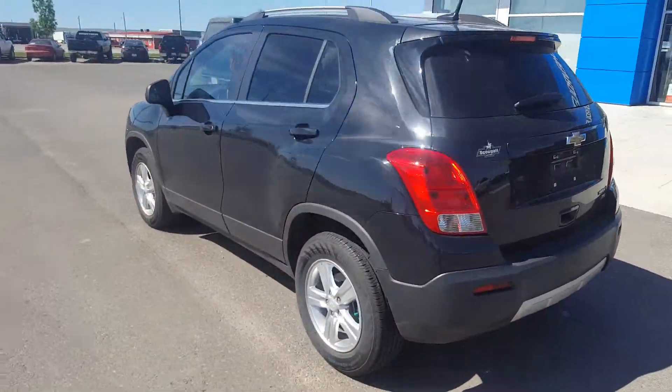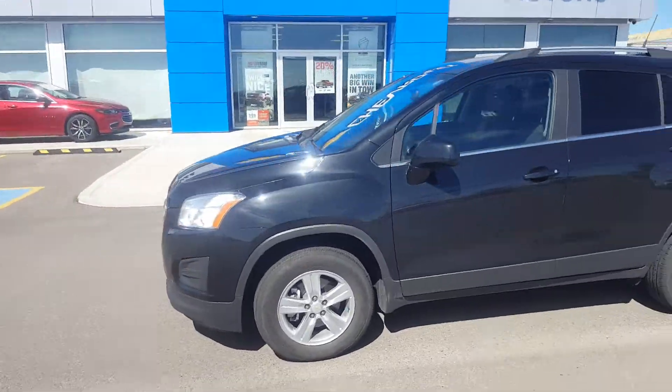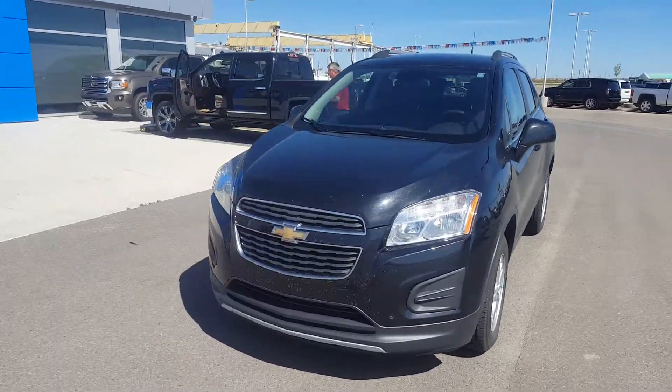This compact sport utility is best known for its fuel economy. To give it a test drive, give us a call today at 403-553-3311, or visit us on the web at skuglemotors.com.